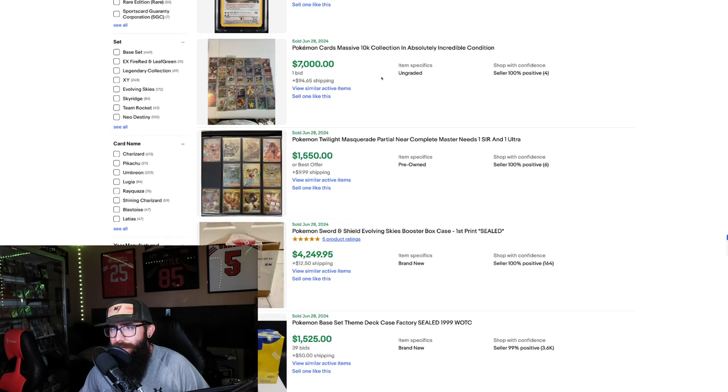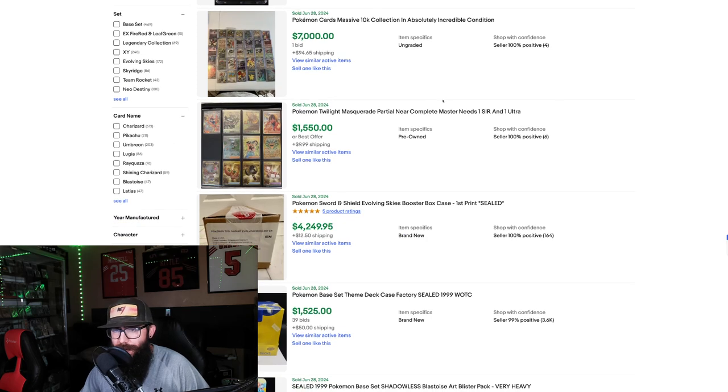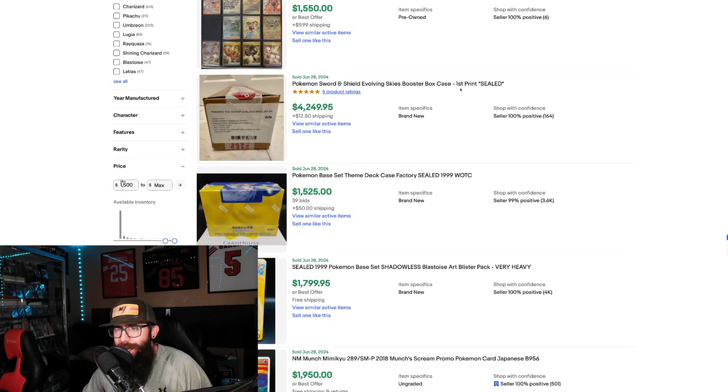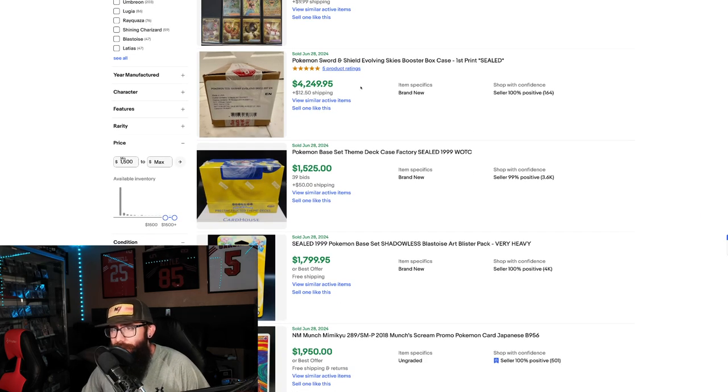There's a big $10,000 collection in incredible condition going for $7,000. With some more modern stuff, we got a Masquerade Near Complete Master Set — just needs one SIR and one Ultra — went for $1,550. That Greninja card has just taken off. Then we got a case of Evolving Skies, first print, at $4,200.